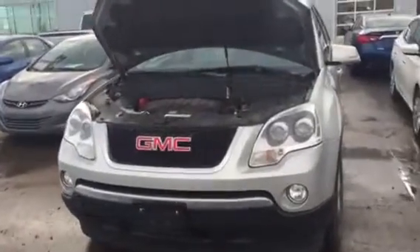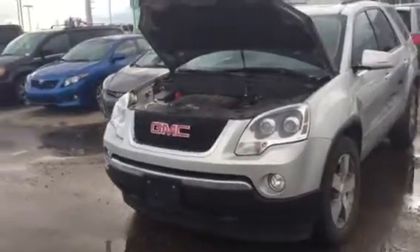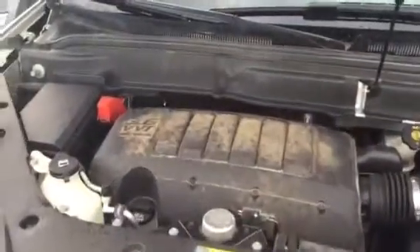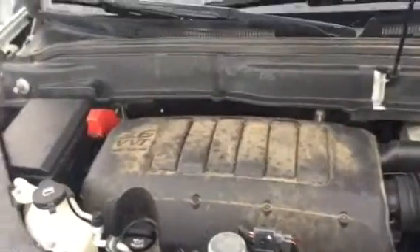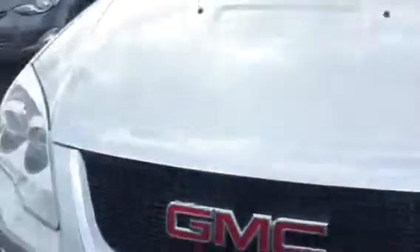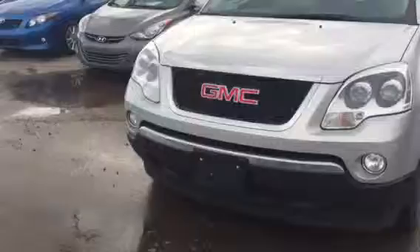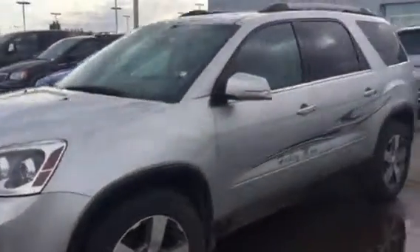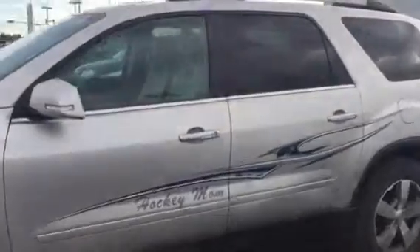Hey guys, it's Connor with Will here at the truck depot, and I wanted to show you this GMC Acadia. I have the hood up — it's the 3.6 liter V6 engine. Nice awesome vehicle; as you can see you got the HID headlights, the nice rims and everything like that, and a nice hockey mom logo on the side.